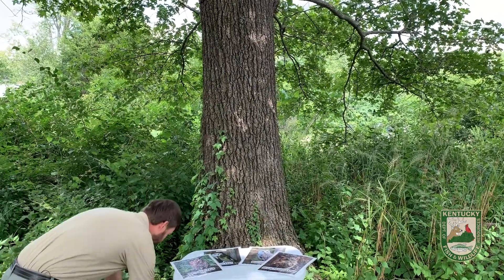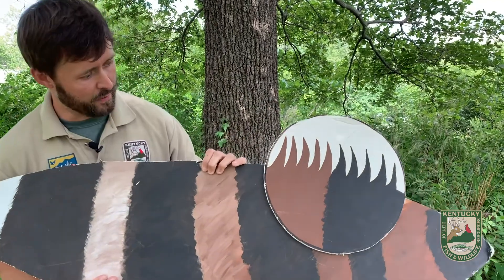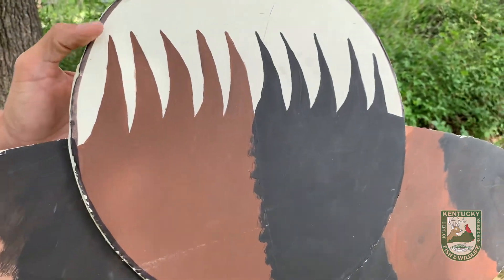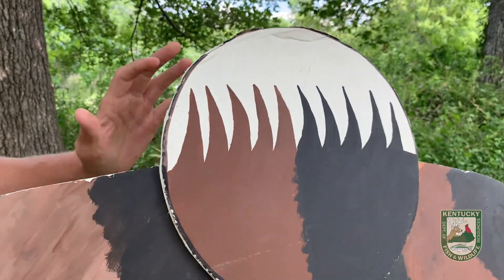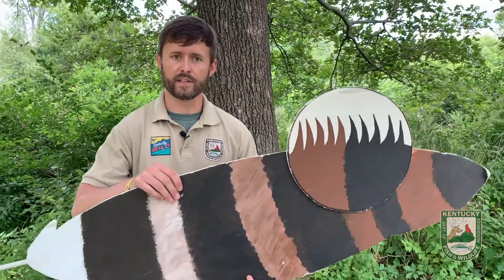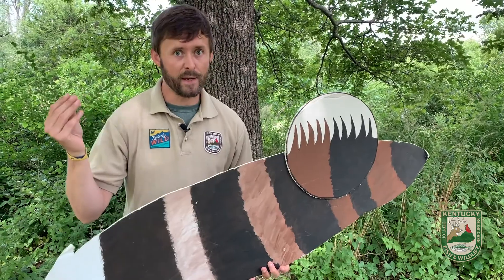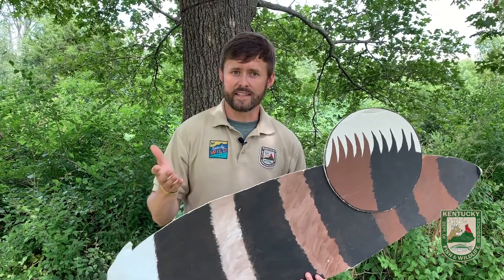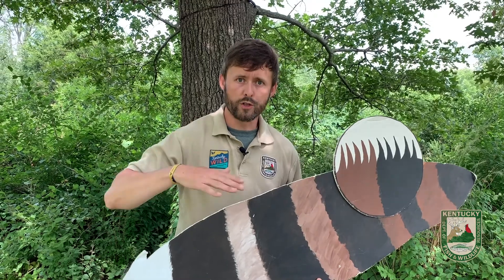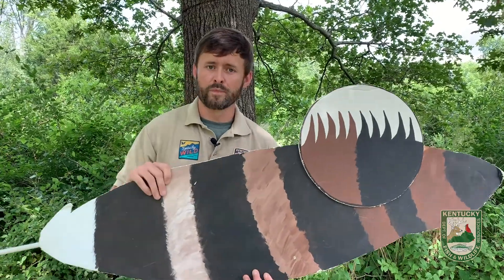Another neat adaptation has to do with owl feathers. If we imagine looking at a giant owl feather and zoom in on one edge, we would see comb-like structures. These are very special structures that owls have. They allow the feathers — and collectively the feathers on a wing — to pass through air particles almost silently. Air is actually made of particles, so when things pass through the air they create turbulence, and turbulence usually makes a sound. The flapping of most bird wings creates a whoosh sound. But when owls fly, they are able to do it almost silently because of these special structures on their feathers.